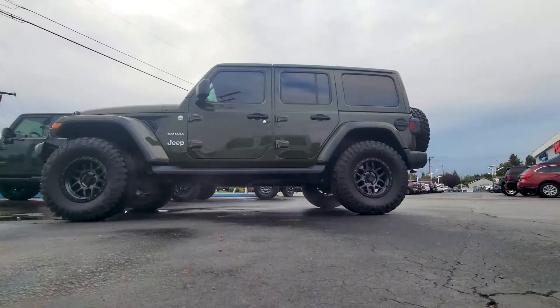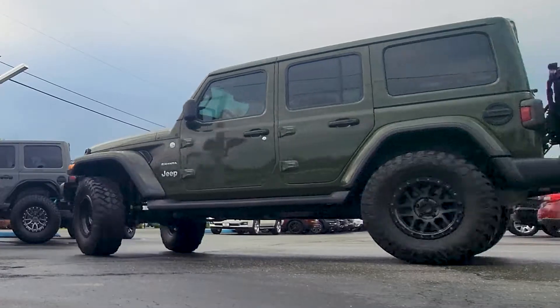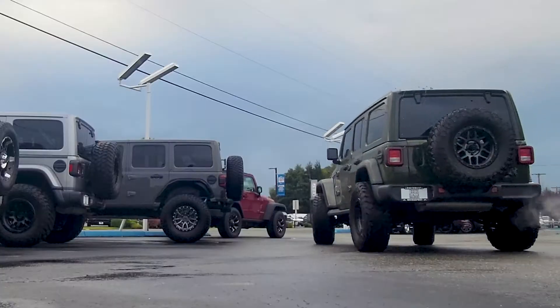So first things first — safety and whatnot. There we go. Slides right into reverse, no problem. E-brake check. Mirrors check. Nobody's behind me. All right, we're good. I'm coming out. Nobody hit me. Souped-up go-kart and all-terrain mini tank — that is like the best way to describe it.